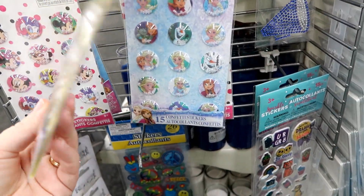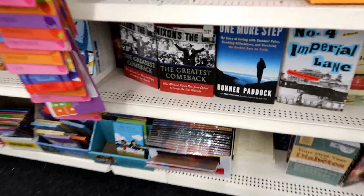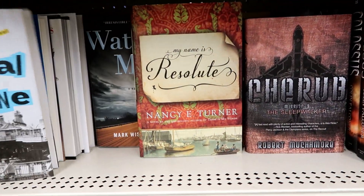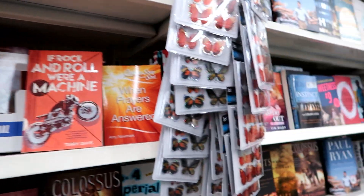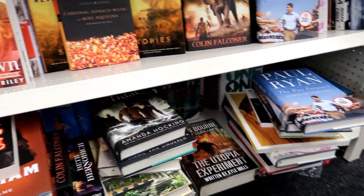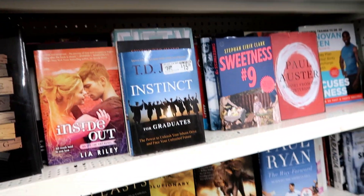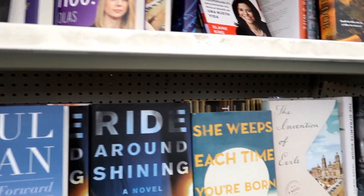Look at that - Olaf from Frozen! Okay, you know we have to look at the books they have. Y'all recognize any of these authors? Do any of these look interesting to you guys?